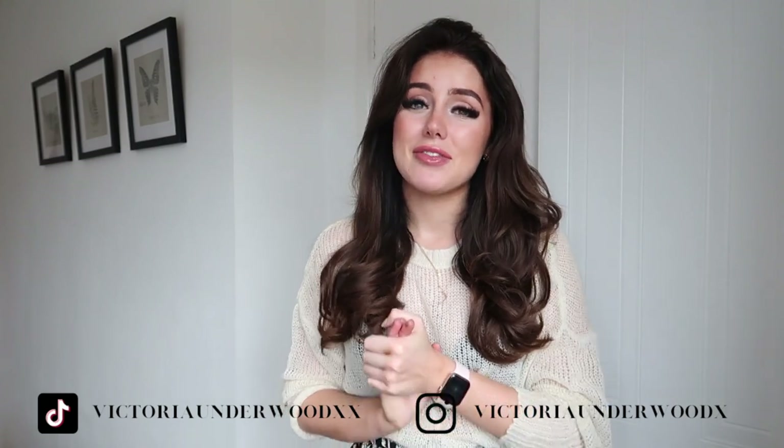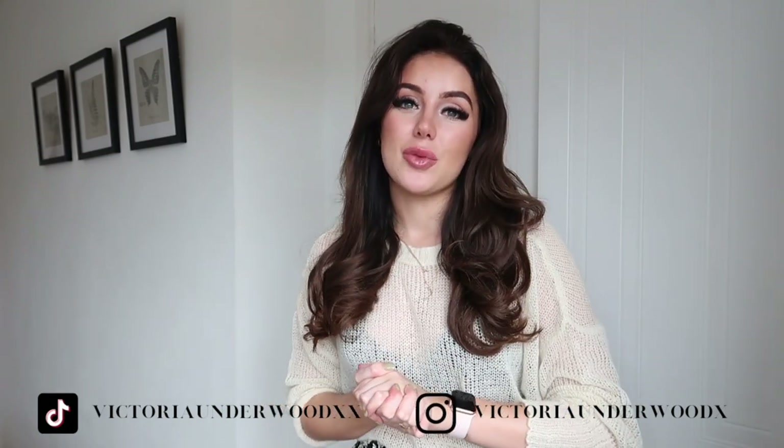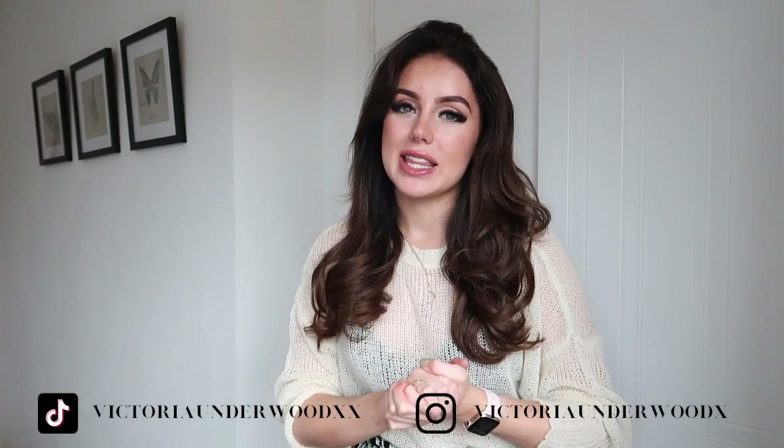Before we get into this video, please don't forget to follow me on Instagram and TikTok. I'm so close to hitting 100k on TikTok and would really appreciate it if you follow me over there. I'm trying really hard with my socials and making content you guys enjoy, so if you have any recommendations of stuff you'd like to see, leave a comment below.